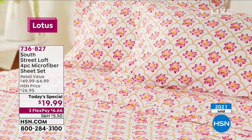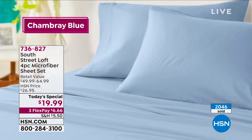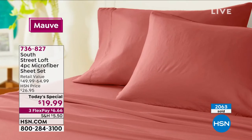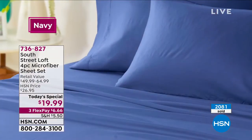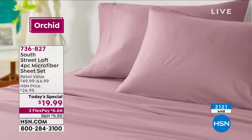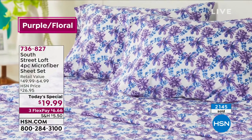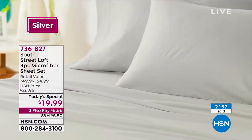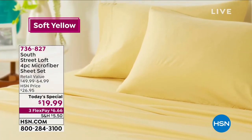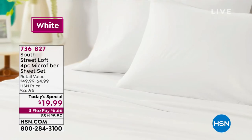It's really decision time — already 2,000 gone. If you want to get in on our Today's Special, jump in. You can place your order at hsn.com, type in item number 736-827, or call us the old-fashioned way. I don't want you to miss out on your favorite print or solid. We're doing all sizes from twin to California king, all at the same price. Usually once you get to bigger sizes, you pay extra — not here.